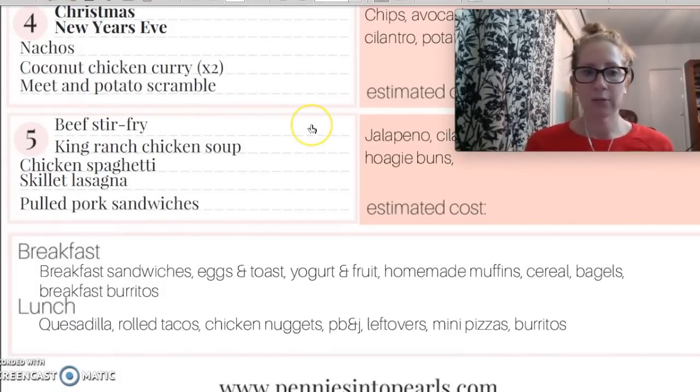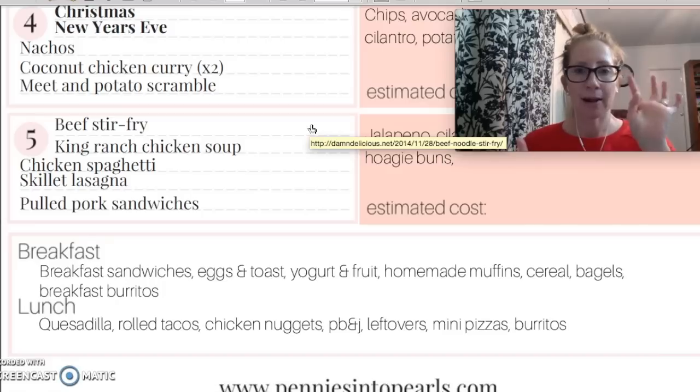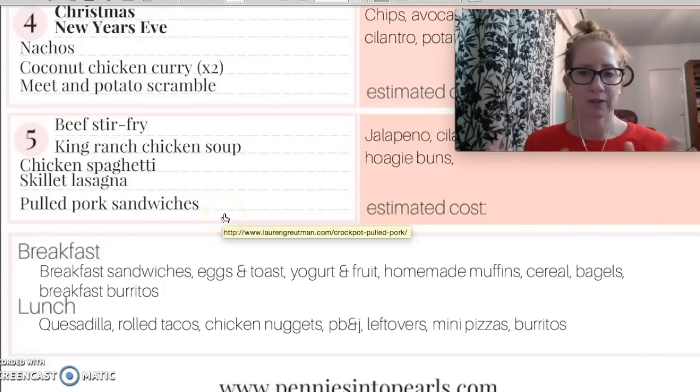And then the last week, week five, we're going to be doing beef stir fry — I'm going to be using another roast that I use the Ibotta app to get a rebate on. King ranch chicken soup — I've never tried it but it was kind of a big recipe on Pinterest so I'm going to try it. Have you guys ever tried it? It looked really good to me. Chicken spaghetti, skillet lasagna, and then pulled pork sandwiches — crock pot recipe, it'll be so delicious.